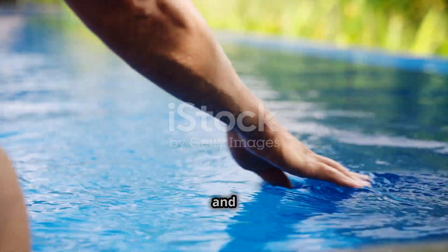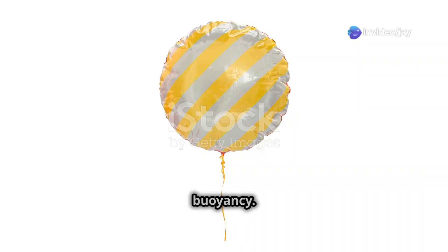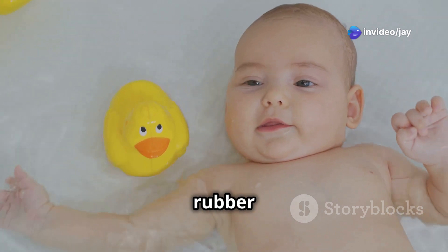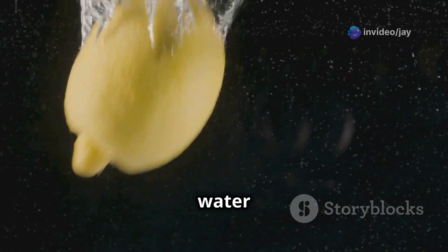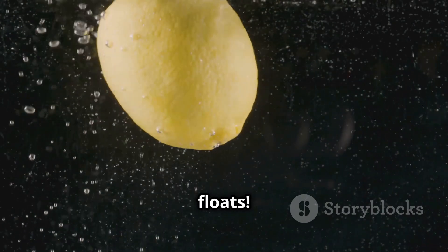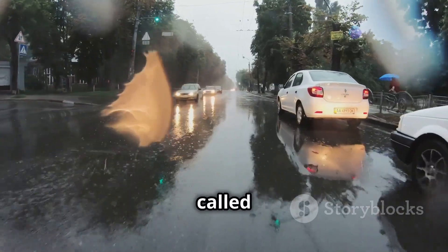Fluids can push and pull just like you. One force is called buoyancy — it's the force that makes things float. Think about a rubber duck in the bathtub: the water pushes up on the duck, and if the push is stronger than the duck's weight, the duck floats.